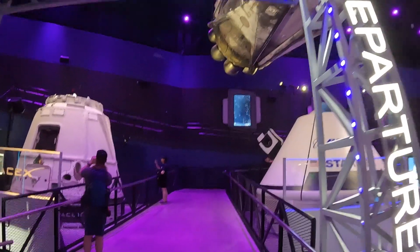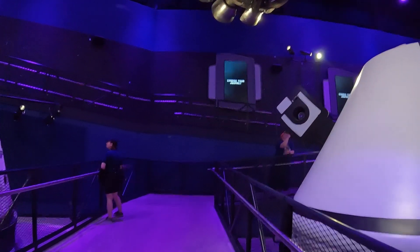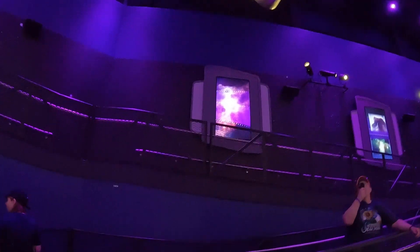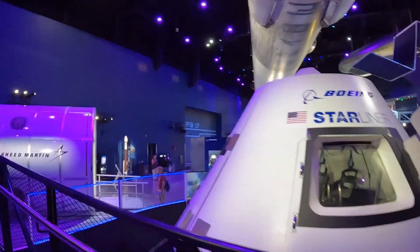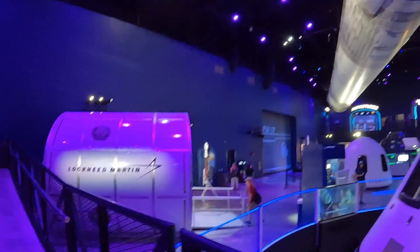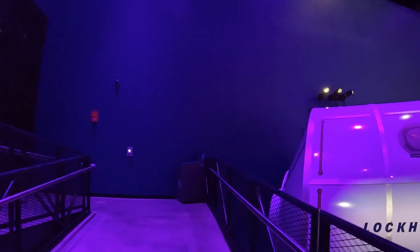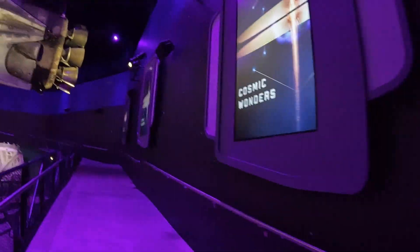To depart from Spaceport KSC, you have to head up this ramp past the space-flown hardware and get a really good view of the Falcon 9 from this vantage point. The Space Center describes it as: Enter into the Spaceport of the future and embark on one of four incredible space journeys in Spaceport KSC. Fly to destinations never before explored, such as Mars, Horsehead Nebula, Saturn, Jupiter, and more during this motion theater ride.